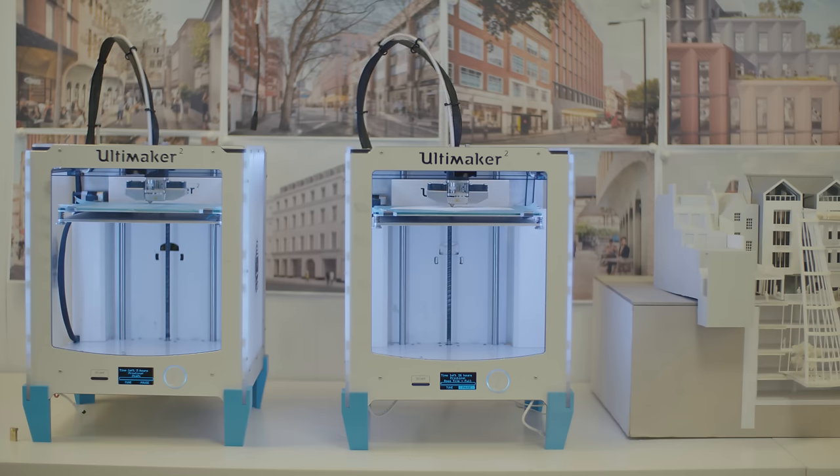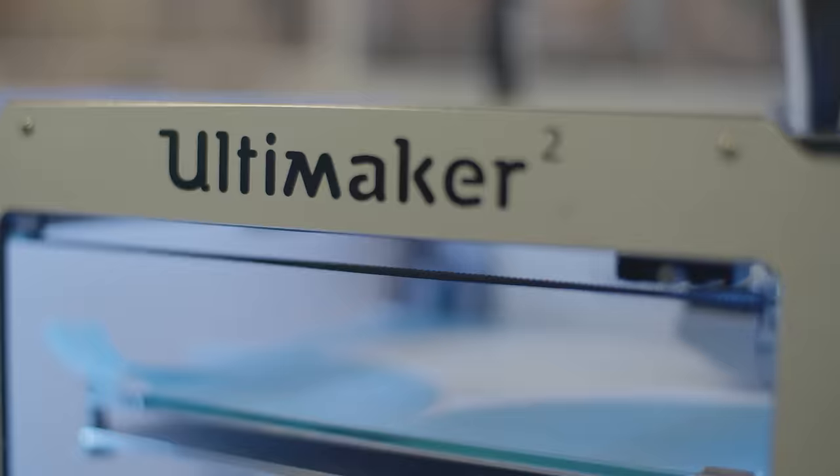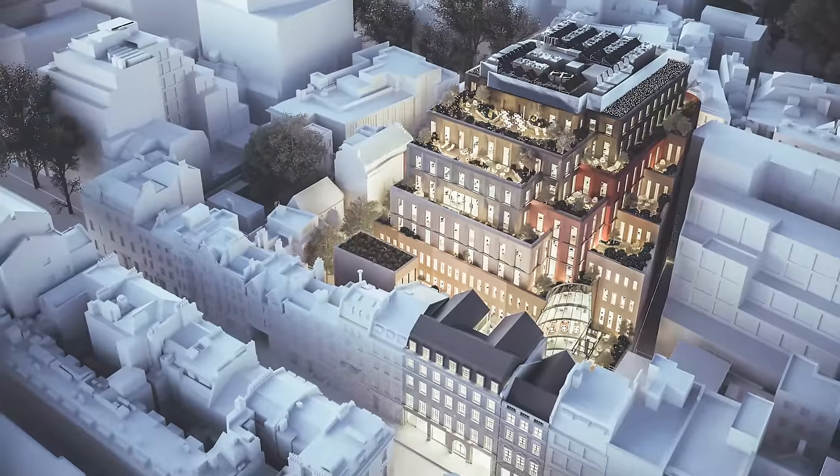By the time I came to Matt in 2013, desktop 3D printing was already starting to become available and Matt actually funded a Kickstarter 3D printer that we were trying to use in the office. So that's how we started to use it here.